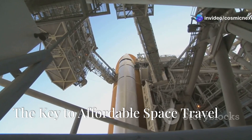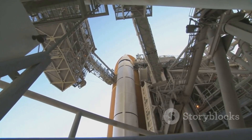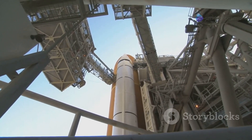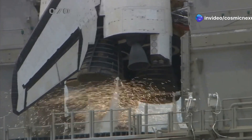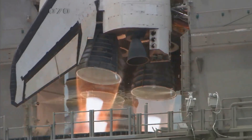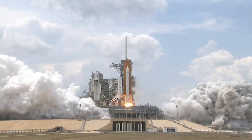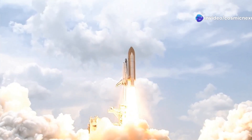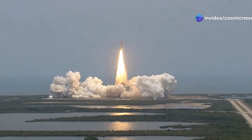Remember the space shuttle? It was a marvel of engineering and a symbol of human ingenuity. Designed to be reusable, it promised to make space travel more affordable and accessible. However, the reality was quite different. The space shuttle was incredibly expensive to refurbish after each flight. The process was labor-intensive and costly, involving thousands of hours of work and millions of dollars. Each mission required extensive maintenance, making the dream of affordable space travel seem out of reach.